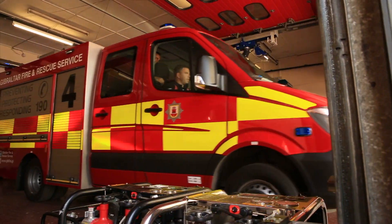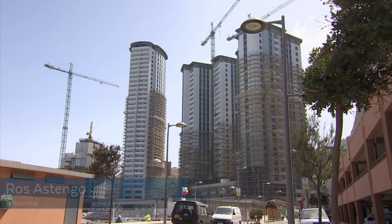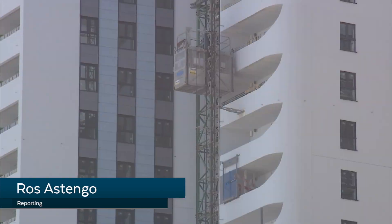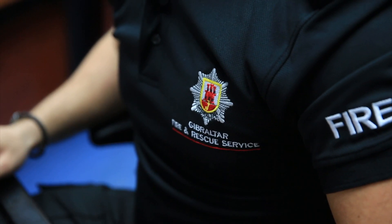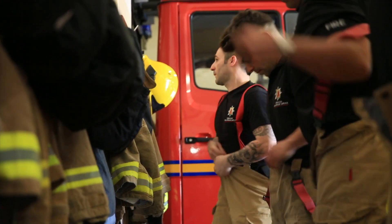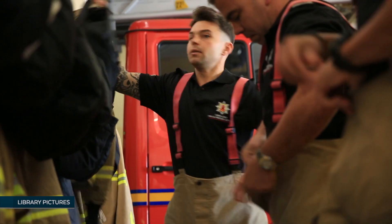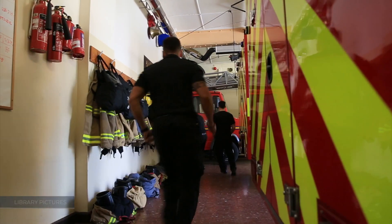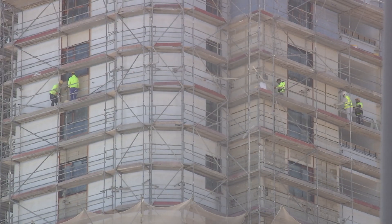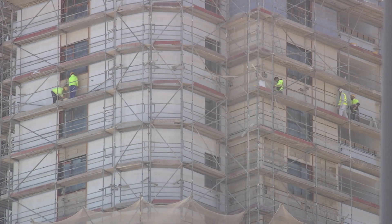All fires are bad, but when the building's height far exceeds the length of the ladder, then firefighting and rescue become a whole new ballgame. Shortly after the Grenfell tragedy in 2017, the Gibraltar government carried out a fire safety review of high-rises. But with more and more tall buildings under construction, I wanted to see for myself how safe they really were.